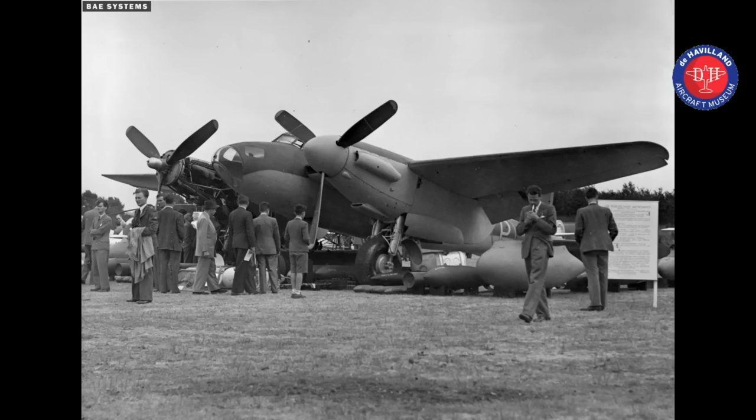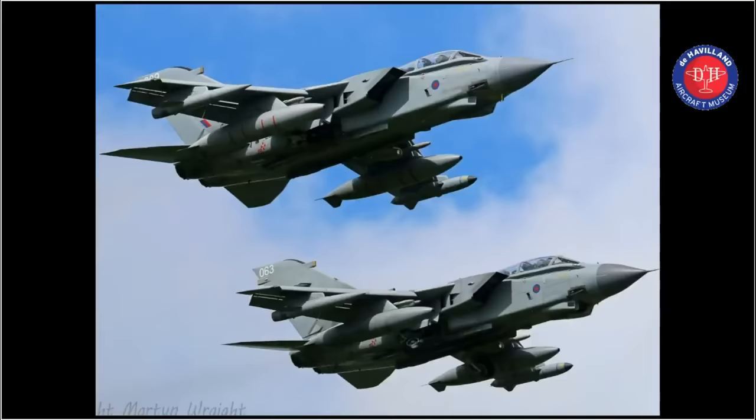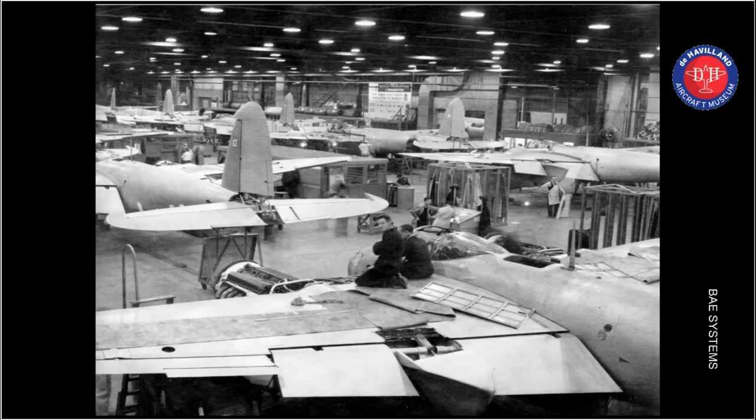The history of the de Havilland Mosquito has been well documented. In real terms, it was probably the first multi-role combat aircraft, a heritage that has continued on to the present day with the Tornado and more recently the Typhoon. During its ten-year production run, over 7,000 aircraft were built in various versions.